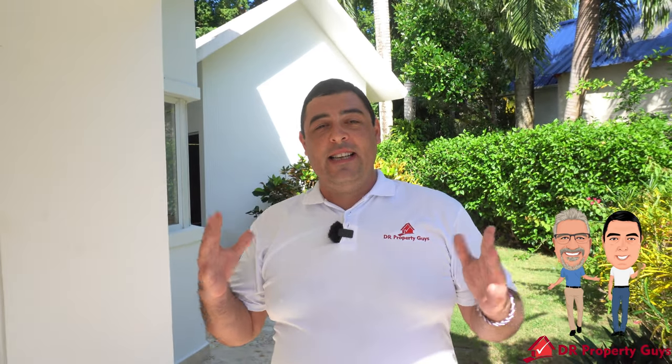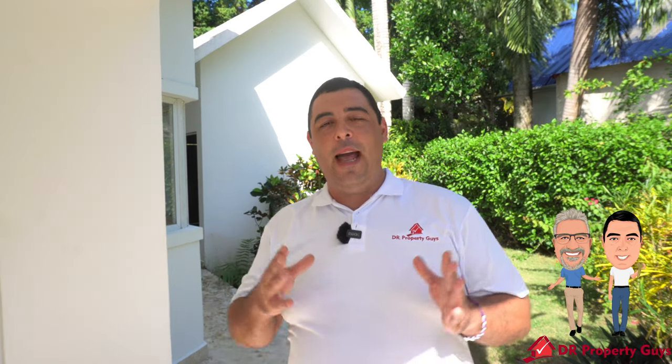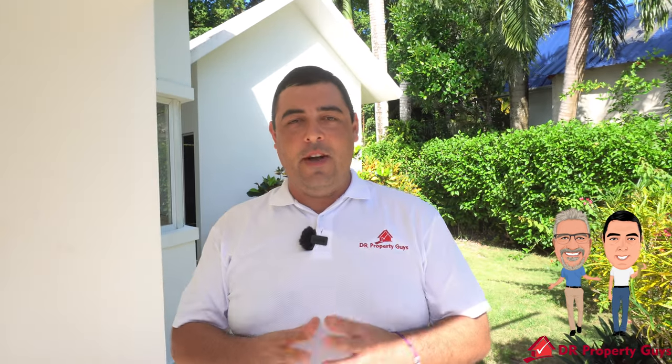Behind me here is a little bit of bonus real estate. We have a laundry and studio area and also a one car garage.